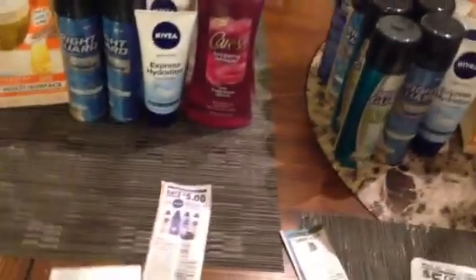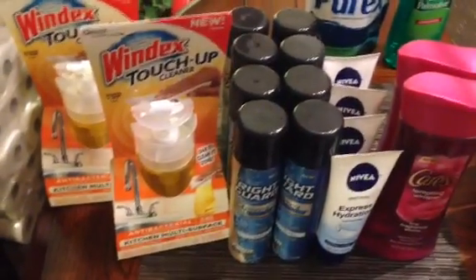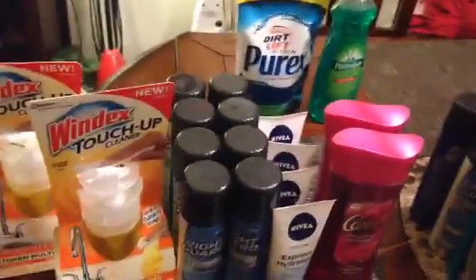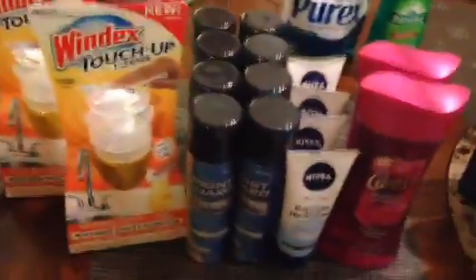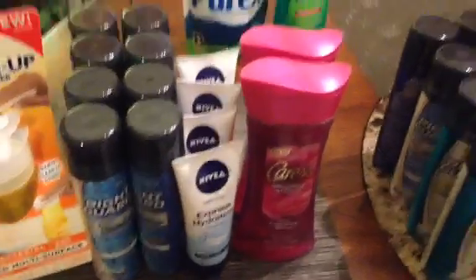So for Saturday today, you can get a lot of great stuff. Here's my first scenario: the Windex Touch-Up Cleaners are $3.50 and we have a BOGO coupon — check the scenario on the blog for the insert details. The Right Guard Extreme aerosol deodorants are a dollar every day in the dollar section, and we have a $2 off 2 coupon that was in the recent Red Plum insert, plus a printable for $2 off 2 any Right Guard products.